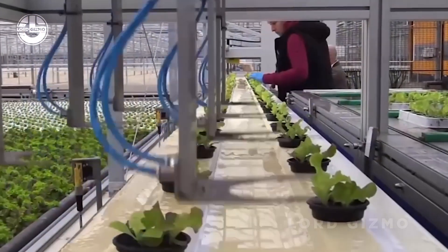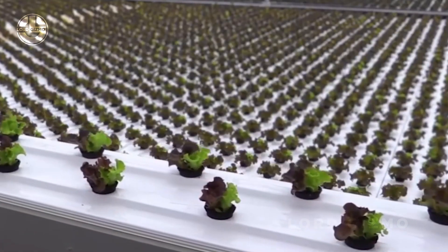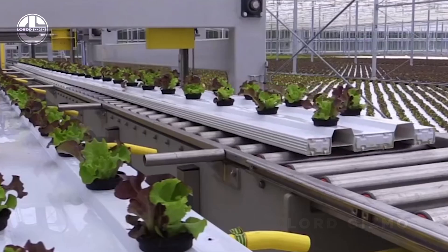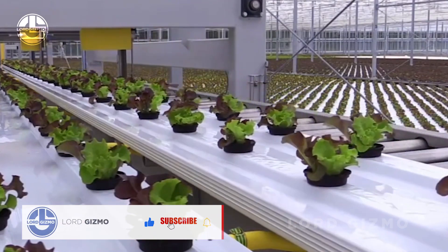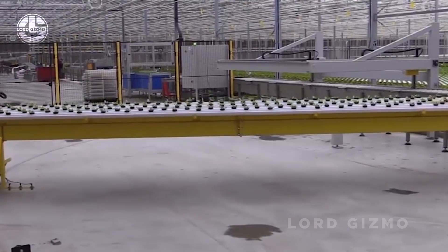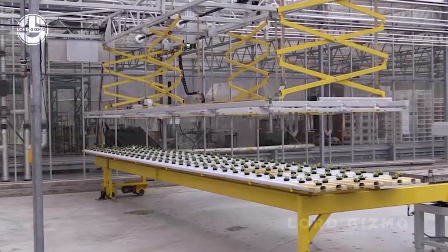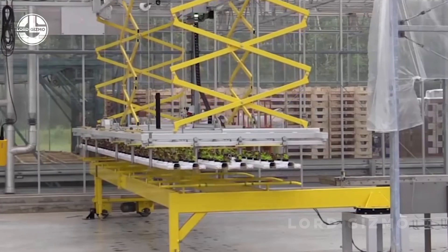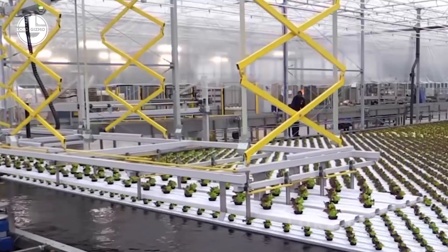So why bother with hydroponics? Hydroponics is used because of its efficient use of resources, particularly water and space. Hydroponic systems use up to 90% less water compared to traditional soil-based gardening, as the water is recirculated and directly provided to plant roots. Additionally, hydroponics allows for faster plant growth and higher yields since the plants receive nutrients more efficiently. This method also eliminates the need for soil, meaning fewer pests, no weeds, and the ability to grow in places where soil conditions are poor or unavailable, such as urban areas or indoors.